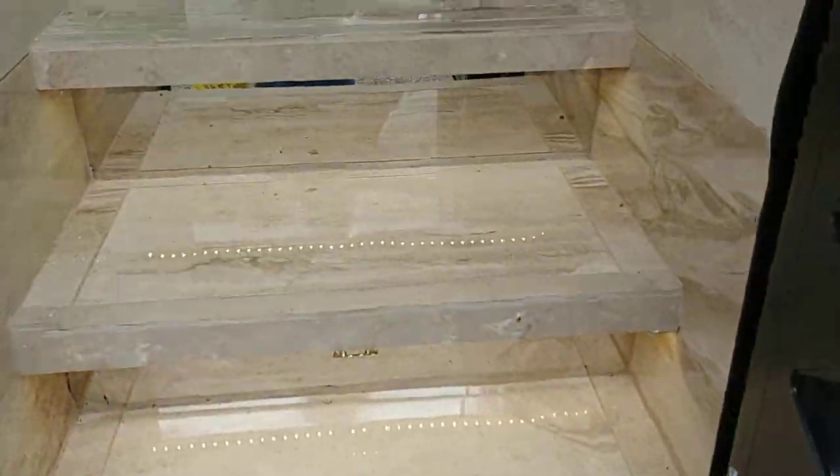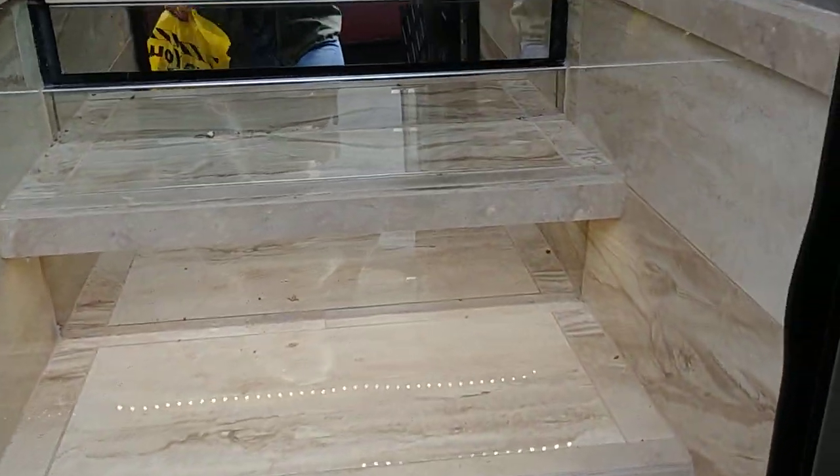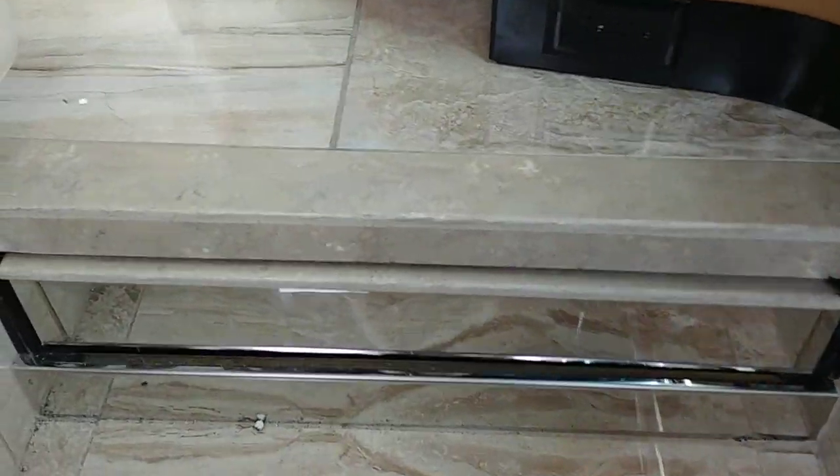It's probably a compartment box. Look at this — marble. All marble. Look at that.